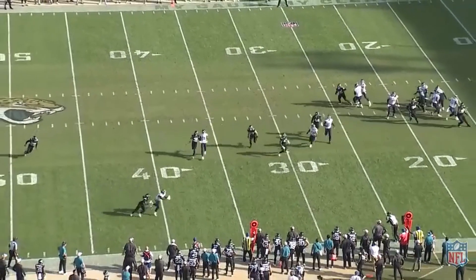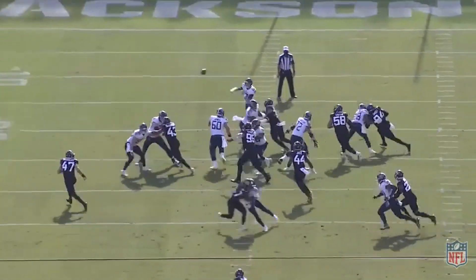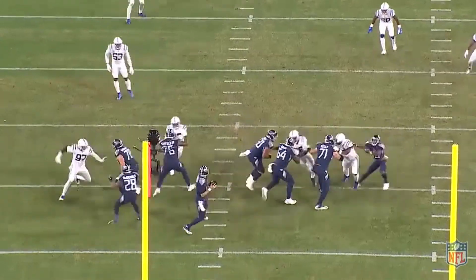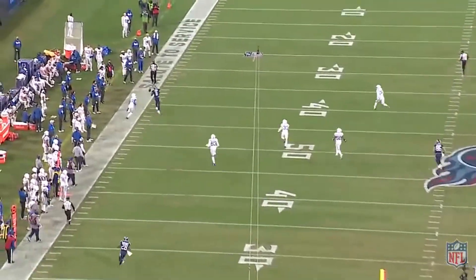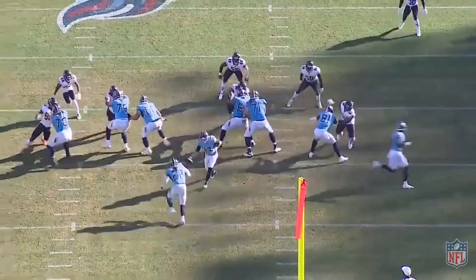While all these little things are great, Brown has also developed a bit of a drop problem and most of them are concentration drops. When you play physically and you have some contested catches, you've obviously got to be locked in on the ball as well. Brown has just been a little inconsistent there, even with some routine and easy catches that he should make 100% of the time.